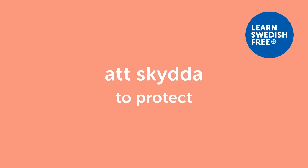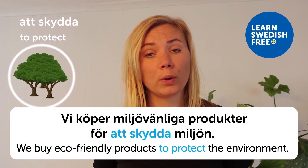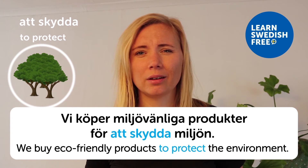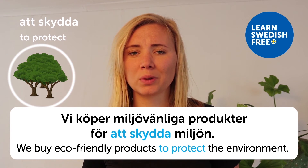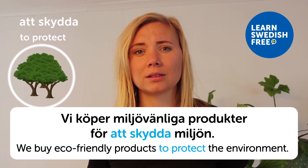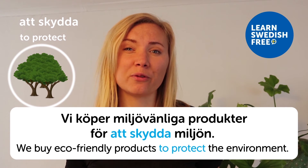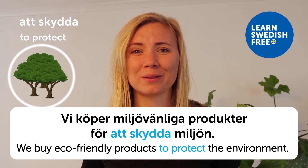Att skydda — to protect. Vi köper miljövänliga produkter för att skydda miljön — we buy eco-friendly products to protect the environment. In Sweden we have a lot of eco-friendly groceries, clothes, and products these days. The demand is higher as more people look for eco-friendly products. I hope you find that in your country as well — a good way to help save the planet.